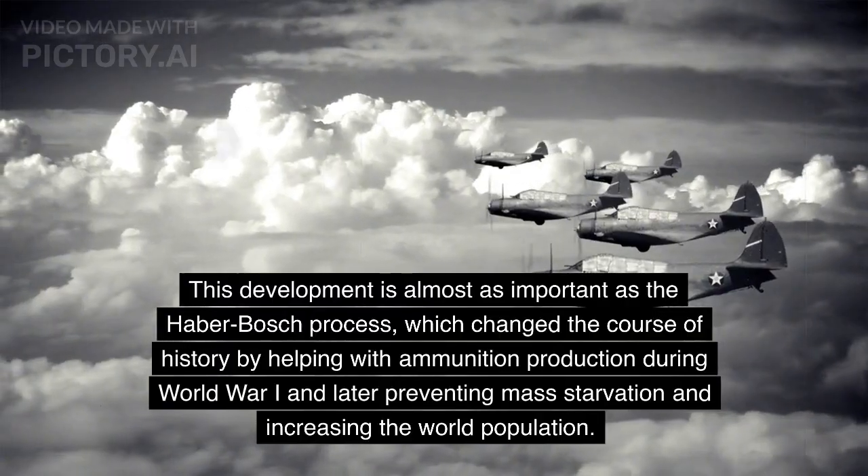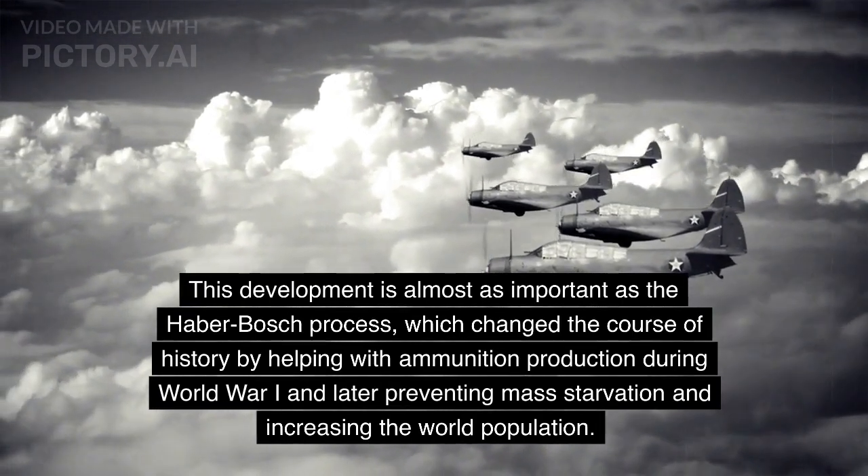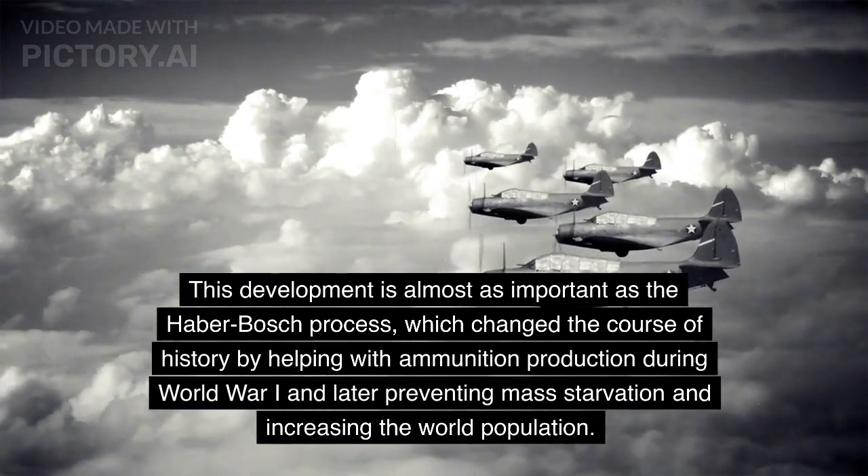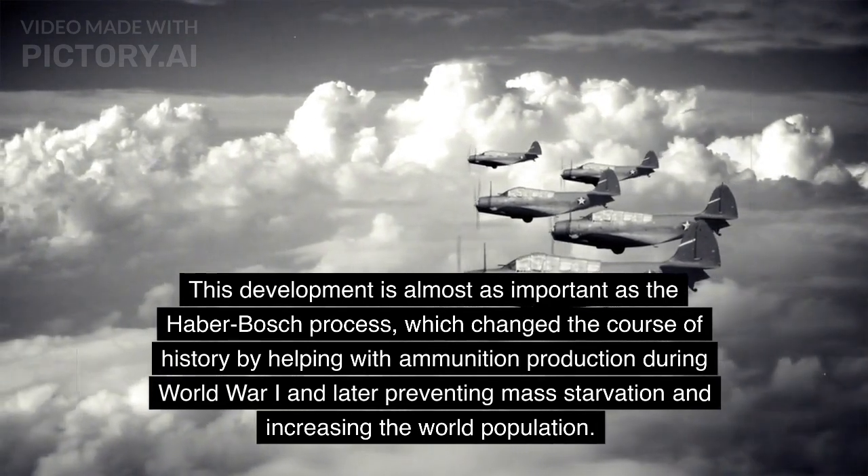This development is almost as important as the Haber-Bosch process, which changed the course of history by helping with ammunition production during World War I and later preventing mass starvation and increasing the world population.